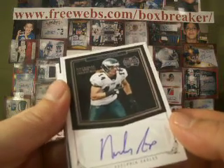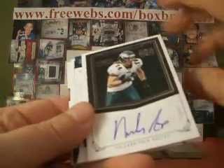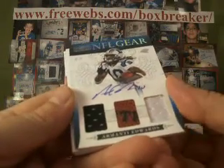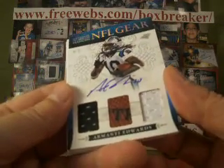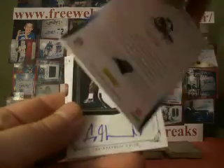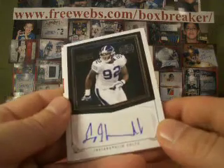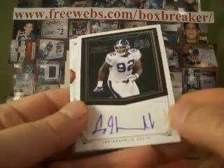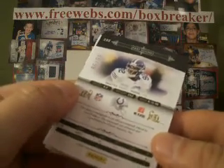A Riley Cooper rookie auto for the Eagles — Eagles is Mike Owen Legacy, numbered 92 of 99. Armonte Edwards, auto jersey ball jersey, rookie — Panthers is Yodou 91, that one numbered 6 of 10. The Jerry Hughes for the Colts, rookie auto — Colts is Hale 24. You saw that one, number 86 of 99.